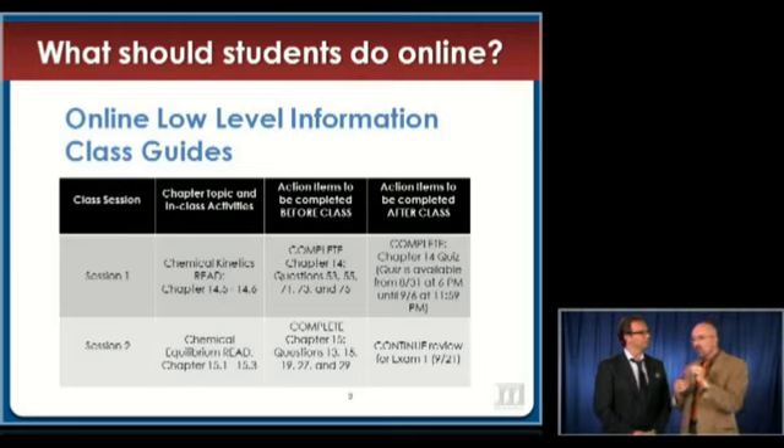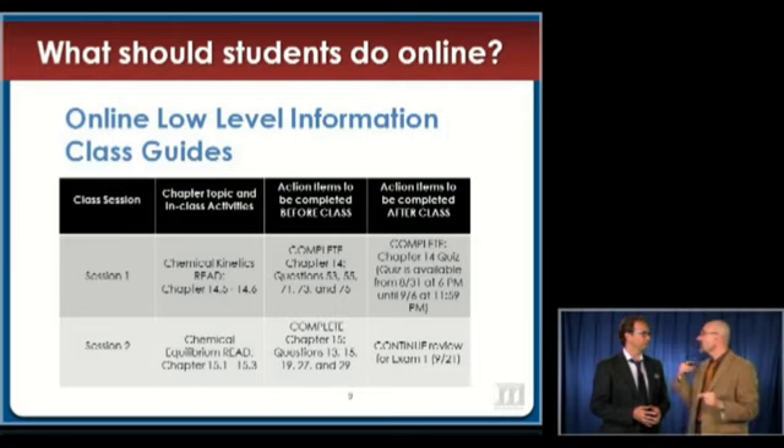What we want to do is get students thinking about the learning before they ever come into class. Barbara Walvoord has this idea called first exposure — that often the time a student is first exposed to the material is when the teacher tells them about it. We're trying to move away from that.